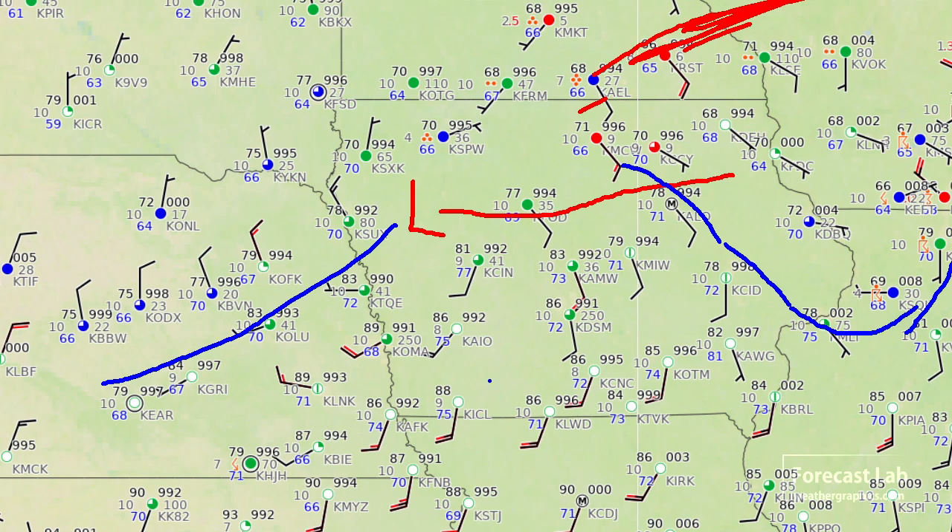Looking at the moisture field — the moisture axis is going to be located right about here. There's a 77-degree dew point at a station in Iowa — I believe that's Atlantic, Iowa — so my Iowa geography is not very impressive. But there's the moist axis, at the intersection of the boundary. So if I was going to be out chasing, I'd probably want to keep an eye on that area right there.